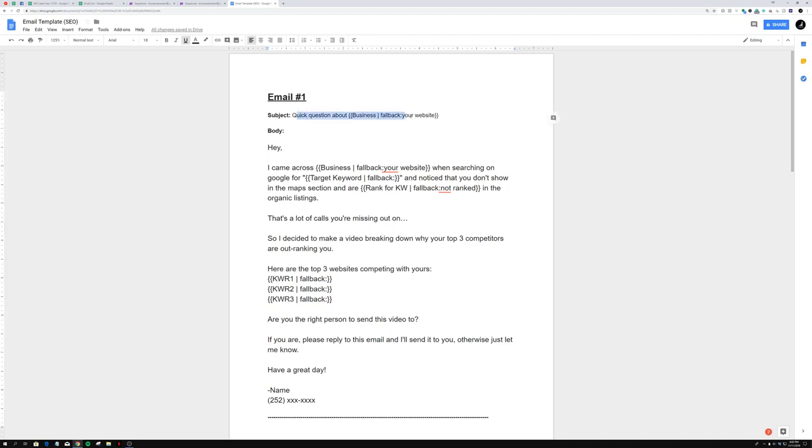The subject is 'quick question about your business' and then the business name — so if it's Raleigh Plumbing, it'd be 'quick question about Raleigh Plumbing.' The reason this subject works is because people see it and think, 'This guy actually thought about me, he might be a client.' So they click on it and read it. That's what gets us the 70–80% open rates and the 10% response rate.